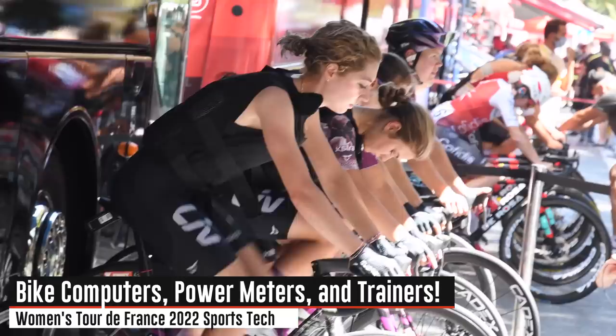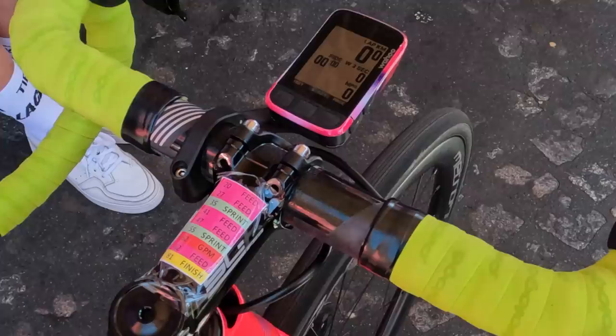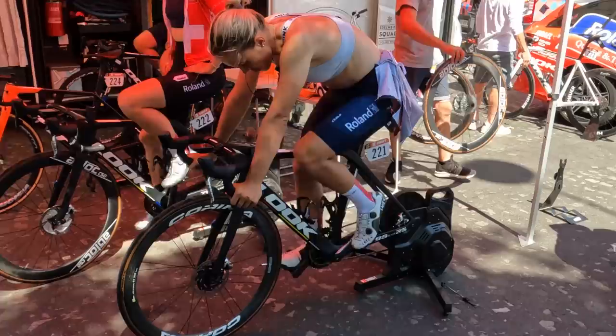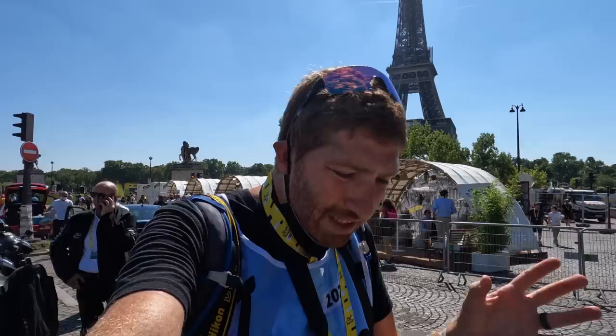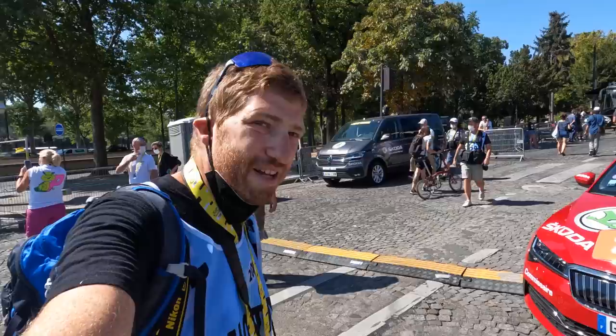Hey folks, here we are at the start of the Women's Tour de France to check out all of the bike tech — in particular the bike GPS computers, the power meters, and whatever else looks pretty interesting. This is the Women's Tour de France, or technically the Tour de France Femme avec Zwift, basically the first Women's Tour de France we've had in a long, long time. We're going to dive right into the team area.